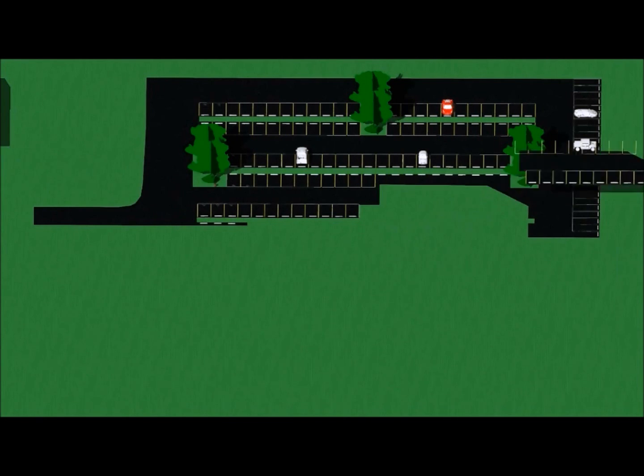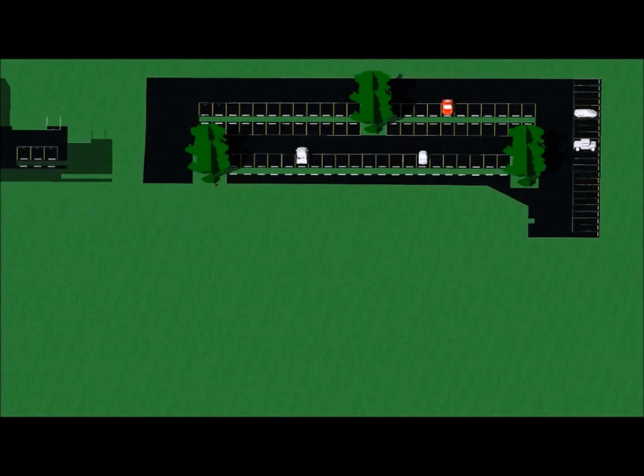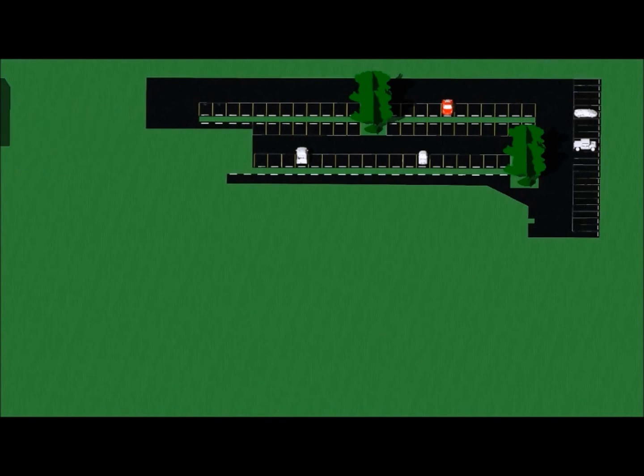An underground electrical line, chilled water line, and fire line will need to be relocated after the asphalt has been removed. It is important to note that there is an unknown underground utility line located in the northwestern part of the parking lot.